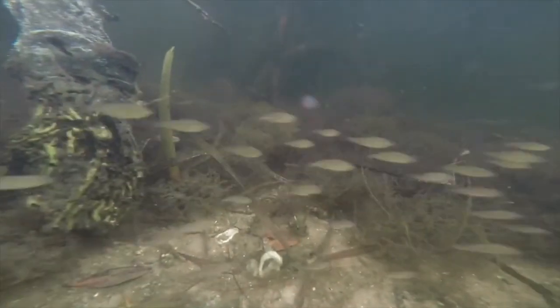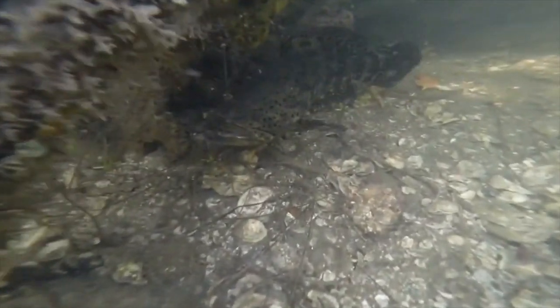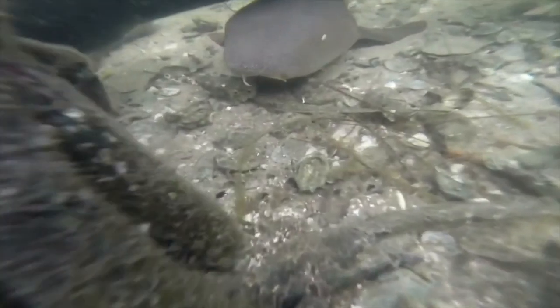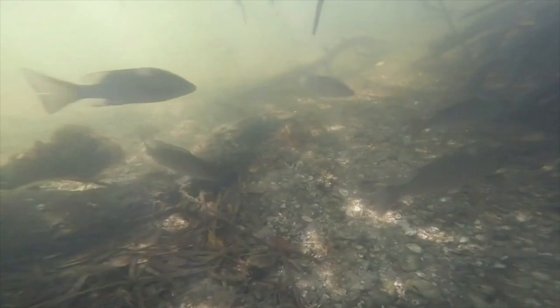A lot of bait fish hang out in the prop roots, as does the occasional goliath grouper. This little fellow might one day grow up to be 800 pounds. You can even find nurse sharks here. Those whiskery things on the shark's snout are called barbels, and the shark uses them to find prey buried in the sand. This shark is in no mood for a close-up, and he kind of chases me out of there. And look — more mangrove snapper.